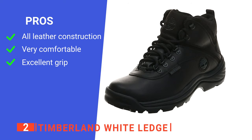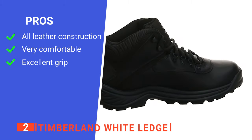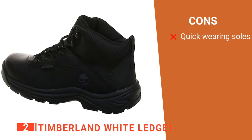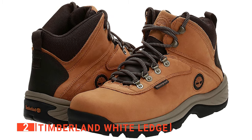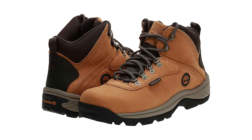Its pros are: they're lightweight despite being entirely made of leather; they're comfortable enough to wear all day; and they provide great traction over wet surfaces. However, their softer rubber soles wear pretty quickly. The Timberland White Ledge hiking shoes are affordable and well-designed, and would be ideal for anyone wanting something suitable for both hiking and everyday wear.